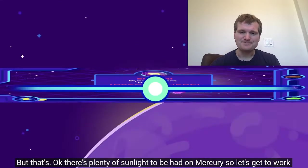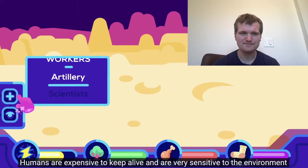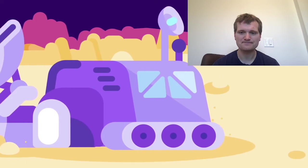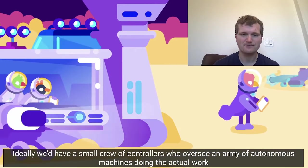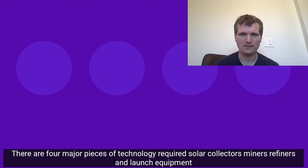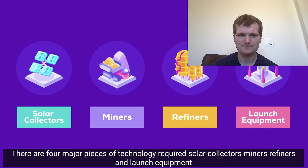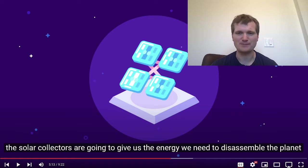But that's okay — there's plenty of sunlight to be had on Mercury, so let's get to work. Humans are expensive to keep alive and are very sensitive to the environment, so we'd want to automate as much as possible. Ideally we'd have a small crew of controllers who oversee an army of autonomous machines doing the actual work. There are four major pieces of technology required: solar collectors, miners, refiners, and launch equipment. I like how they're breaking it down — it's very much like a project proposal for a big construction project. That's kind of a fun way to do that.